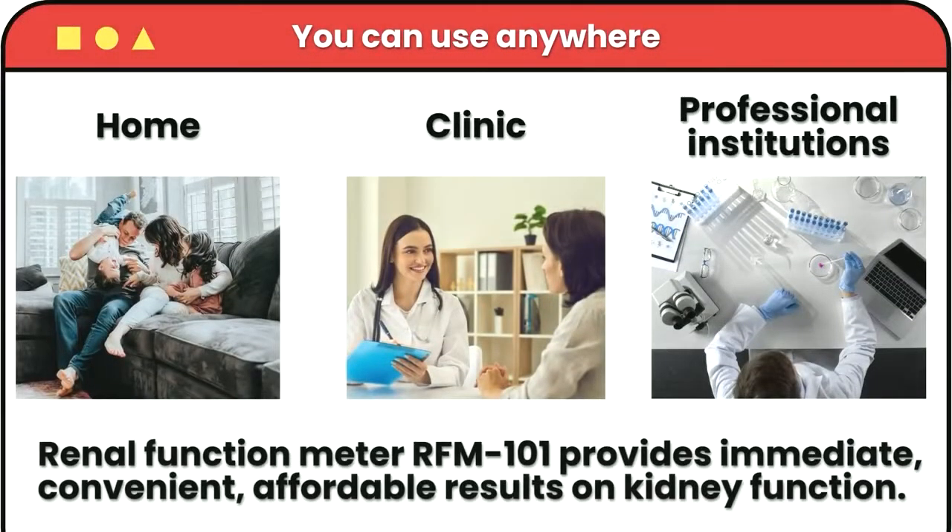You can use it anywhere — home, clinic, professional institutions. Renal Function Meter RFM 101 provides immediate, convenient, affordable results on kidney function.